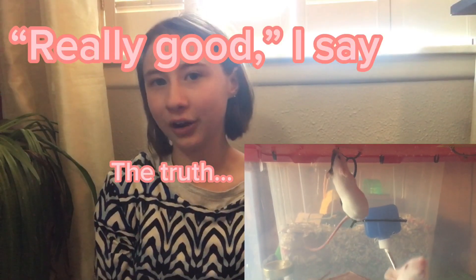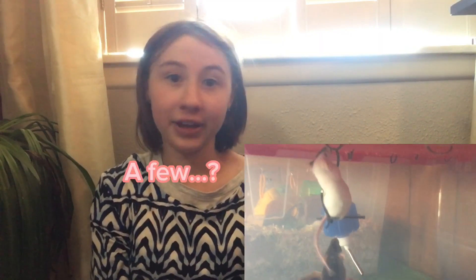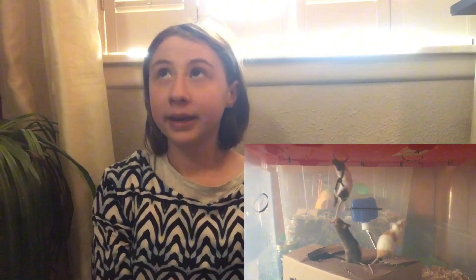My mice have been doing really good. There have been only a few fights since we introduced them, but they are still doing really good and they haven't fought very much recently. I cleaned the cage after the last video where I reintroduced my mice and I had to kind of restart on that part, but after that they were perfectly fine.